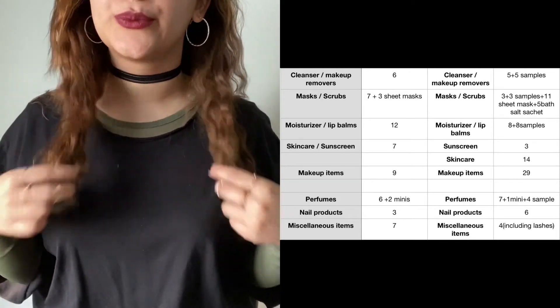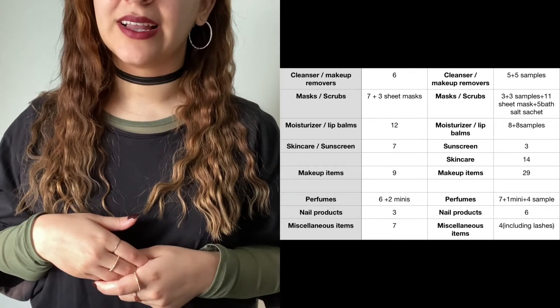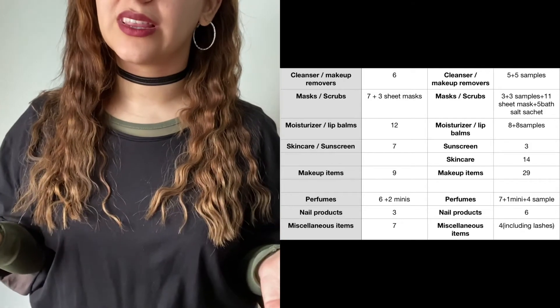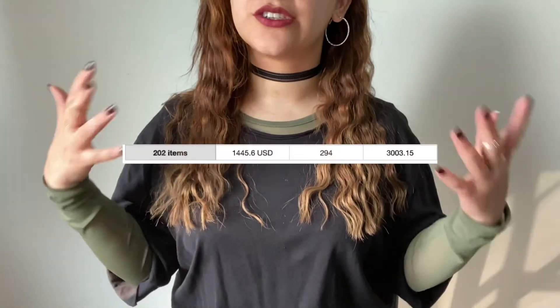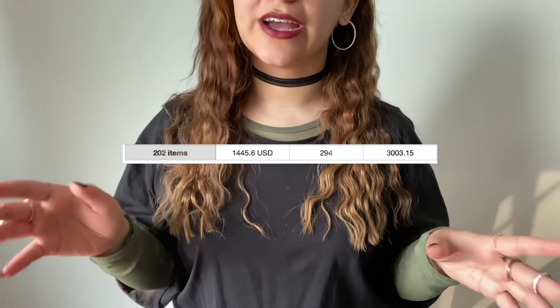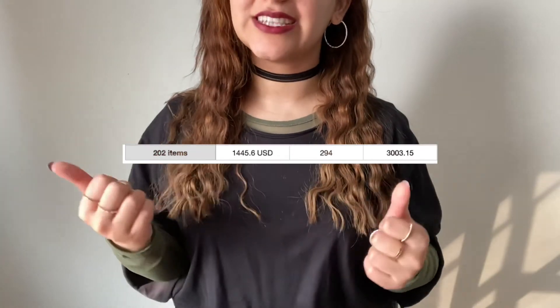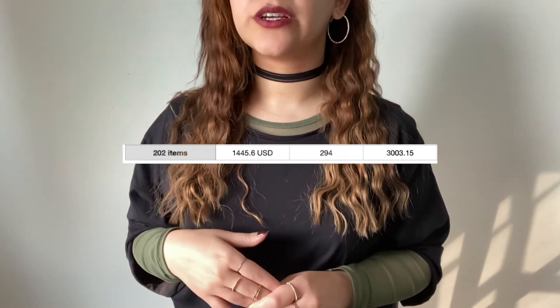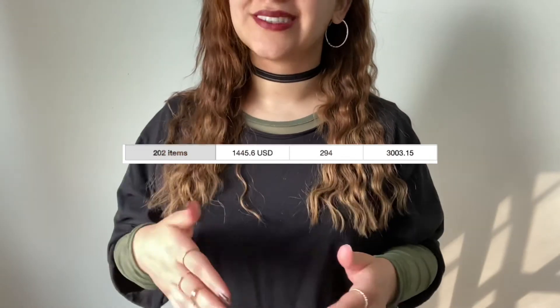I'm so happy I'm finally working through my nail polishes. Miscellaneous items — seven last year, four this year including two lashes. The total: last year I finished off 202 products worth $1,445.60 USD. This year I finished off 294 products worth $3,003.15 USD. That's nearly $4,500 worth of products in two years.